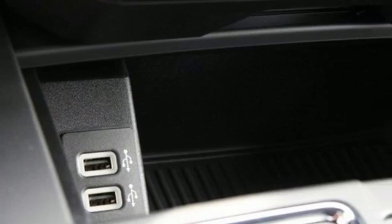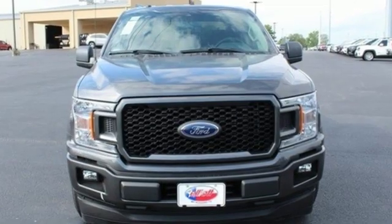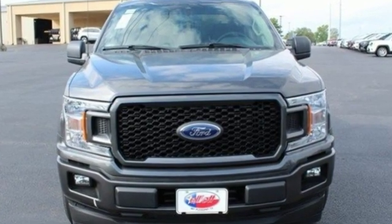Built on Tradition, Built to Last, Ford. If you've been waiting for the perfect time for a test drive, the time is now. Experience it today.